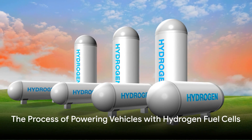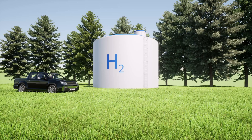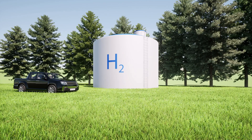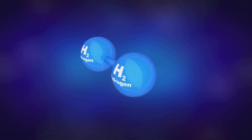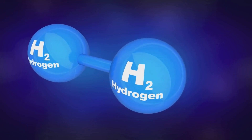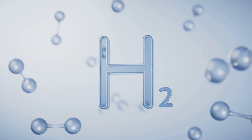The journey of hydrogen fuel in powering vehicles starts with hydrogen gas. This gas is stored under high pressure in tanks designed to withstand the rigors of daily use. When the vehicle is started, hydrogen is fed into the fuel cell where it undergoes a chemical reaction with oxygen from the air.